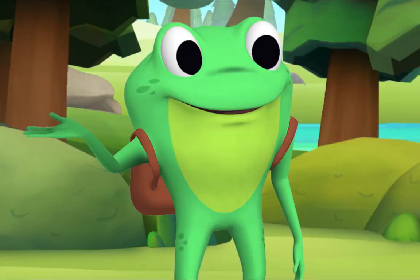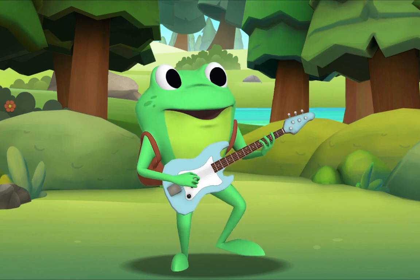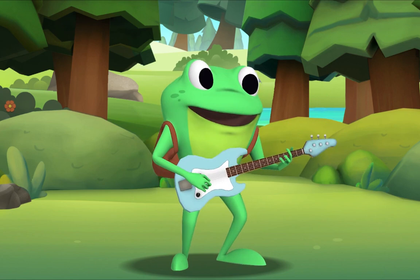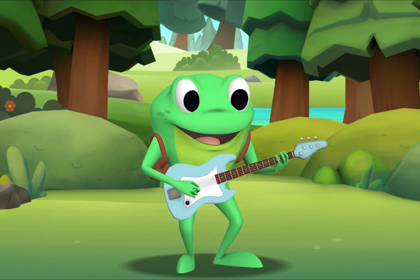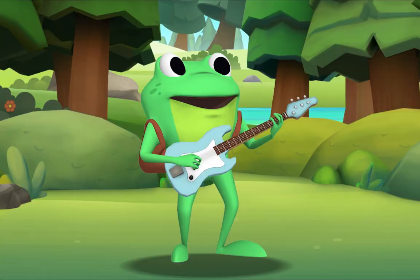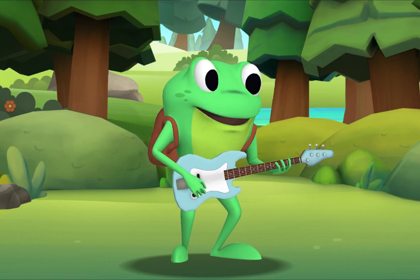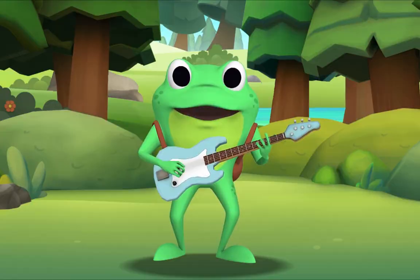I'll sing the first verse, then you sing along with me. The more we get together, together, together. The more we get together, the happier we'll be. Cause your friends are my friends and my friends are your friends. The more we get together, the happier we'll be.